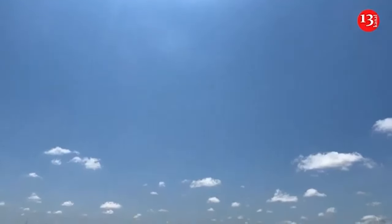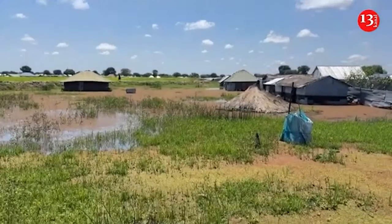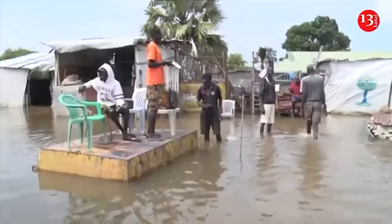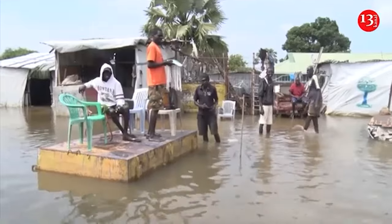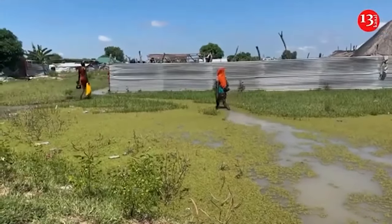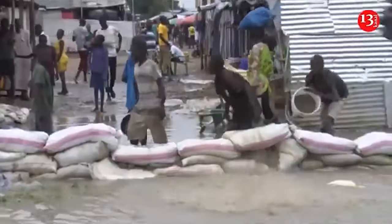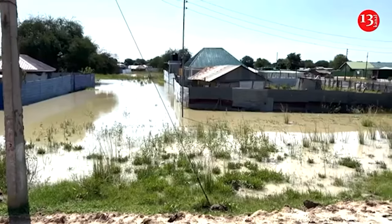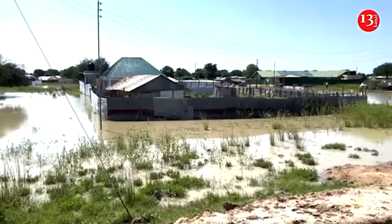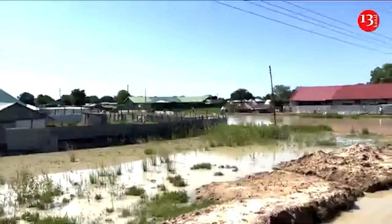Flash floods have affected hundreds of households in South Sudan, the United Nations said Monday, leaving several families without shelter and access to drinking water. In Jonglei State's Bor town, some 375 households were left homeless after heavy rainfall caused flooding in four areas of the state capital. Residents said they had no essentials and complained the government hadn't provided any help.